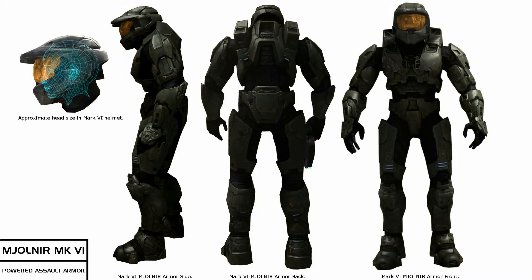Halo Spartan armor is designed to look like this. It's powered by a nuclear reactor in the back. In some of the Halo games following Combat Evolved, this can actually explode from overuse. The suit is also a mechanized exoskeleton, which makes the Spartan faster, stronger, and tougher.